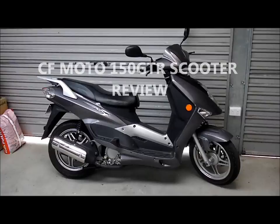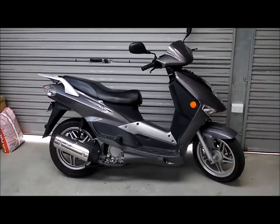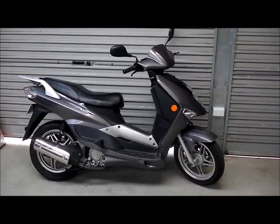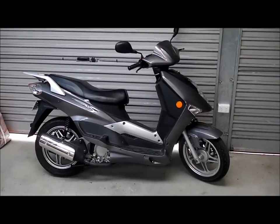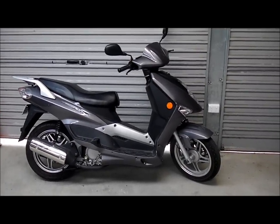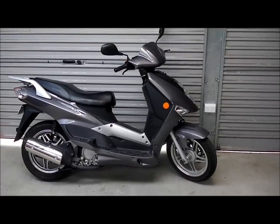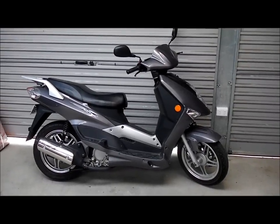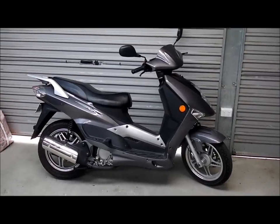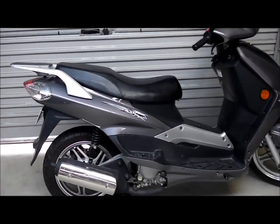What we have here is a CFMoto GTR 150cc scooter. It costs about two and a half thousand brand new. It's 150cc, liquid cooled, has a CVT gearbox, 14 inch tyres, disc brakes front and rear, 8 litre fuel tank, rated about 2.5 litres per 100 kilometres. It's got an LCD display and I'll just give you a closer look at the machine.